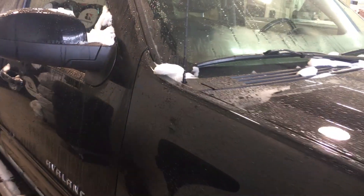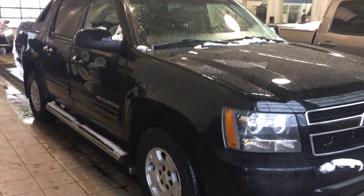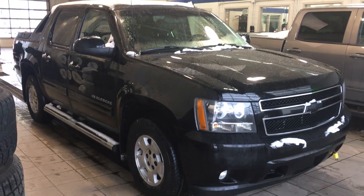Thank you for watching my video on this 2011 Chevrolet Avalanche LT. If you have any further questions, want to take a test drive, or simply want to take it home, visit us here at Lakewood Chevrolet on the corner of 91st Street and 34th Avenue. Hope to see you soon — have a wonderful day!